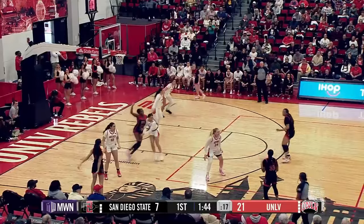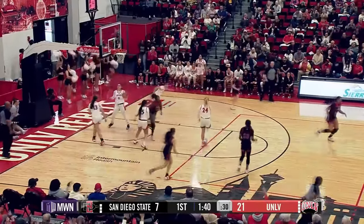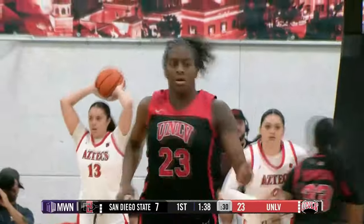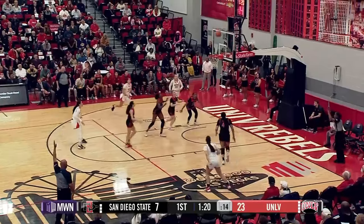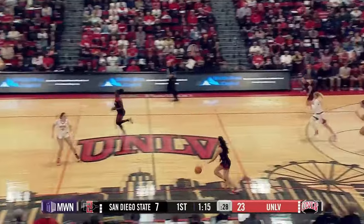She'll retreat back out to the left corner. Kicks it out to Kimson, to Brown at the top. Fastball right down the middle to the left block for Desi Rae Young. What a pass by AB to Desi. Right corner three for the Aztecs — that one in and out, no good on the three-pointer by Feezo. UNLV comes up with the rebound right at the rim.